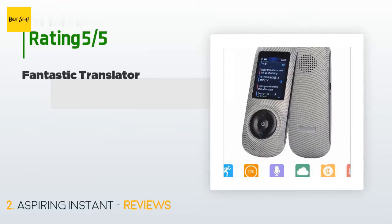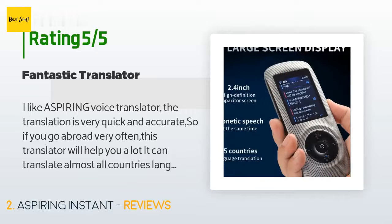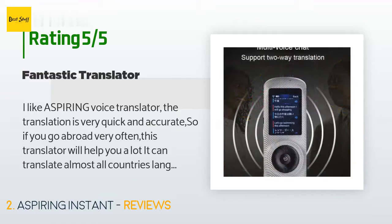There are 17 customer reviews for this product and the average rating is 2.6 stars. A customer said: "I like the Aspiring voice translator. The translation is very quick and accurate, so if you go abroad very often, this translator will help you a lot."